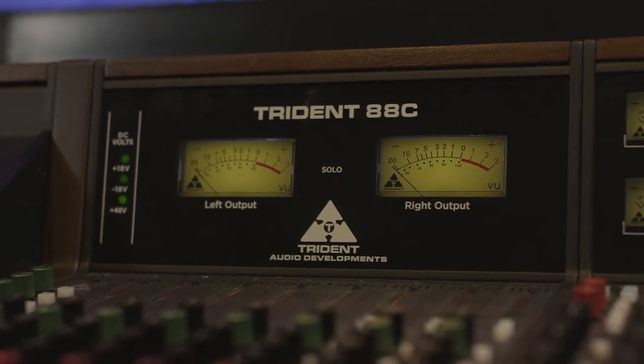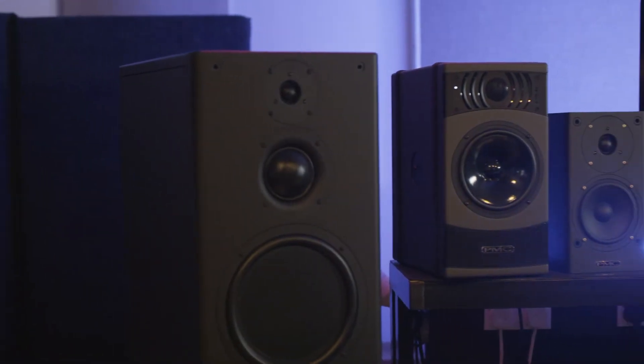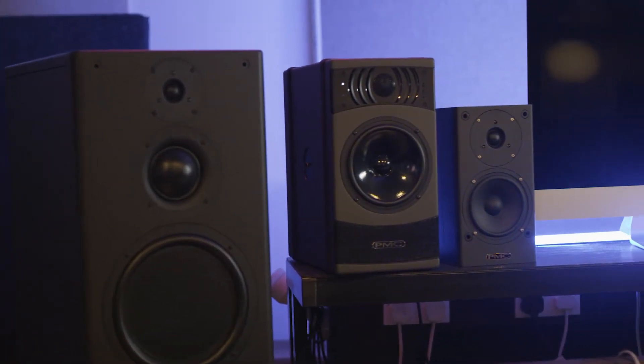Over a course of about two years, Peter Thomas and his partner Adrian Loader, who would co-found PMC, produced what would be PMC's first main monitor — the BB5XBDA active main monitor system — which was promptly installed at Maida Vale nearly 30 years ago and is still in use today. Over those nearly 30 years, we've evolved our product line to the professional markets, producing over 20 models of speakers.